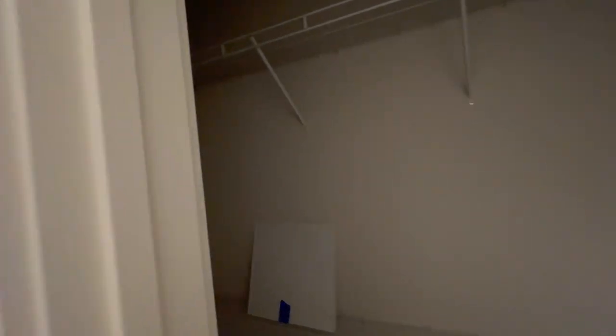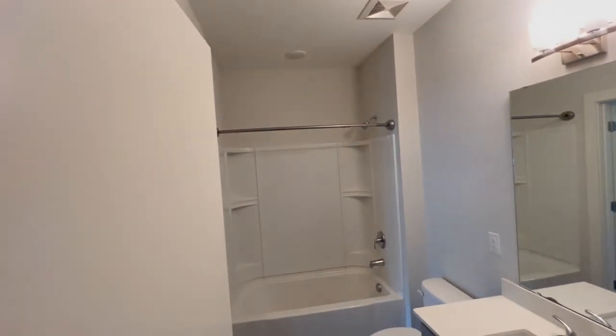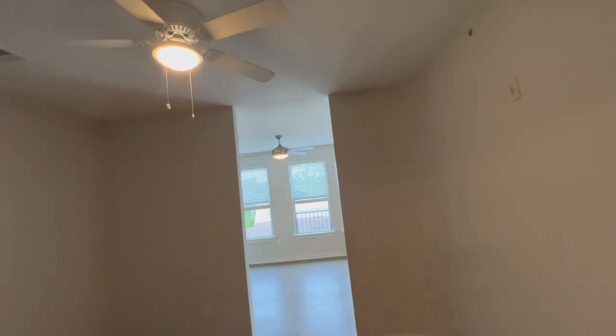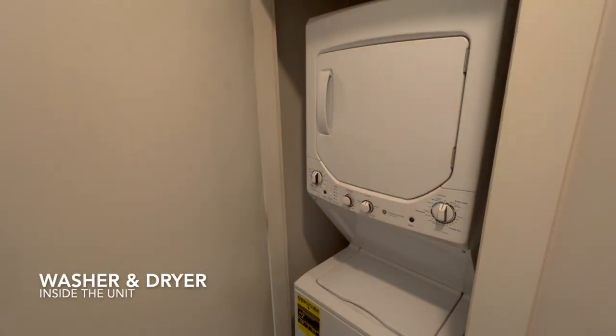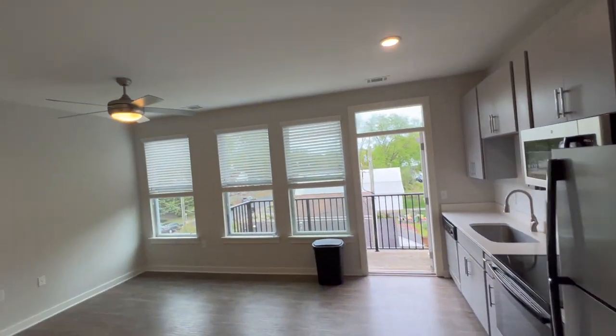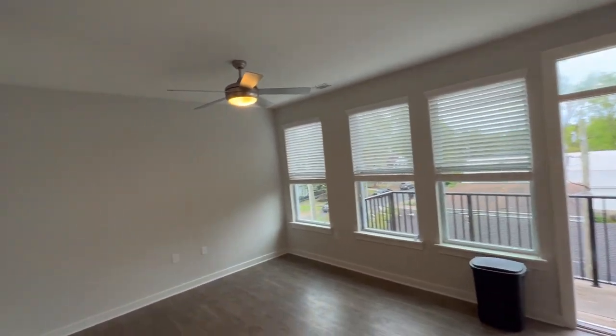And here is your closet — very good size closet for your clothes. There are some shelves in your bathtub. So again, very nice unit here at 300 Optimist Park. You have your washer and dryer. So as in the one-bedroom, you'll have your washer and dryer inside your unit. So again, very good property.